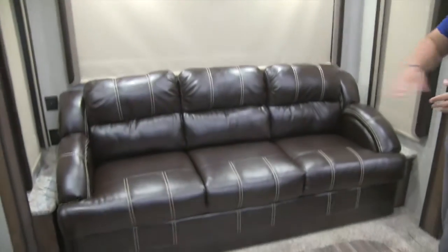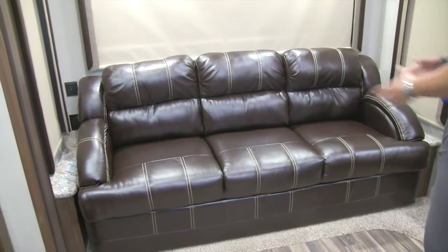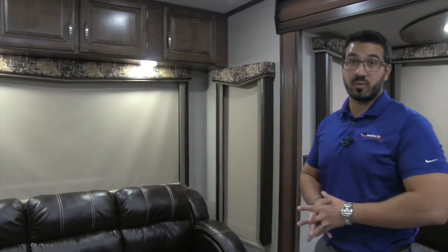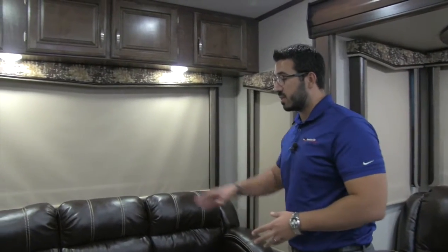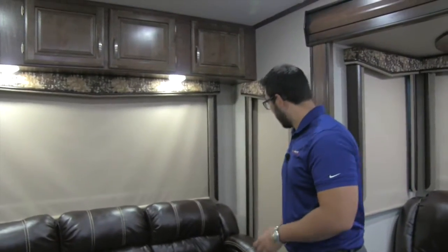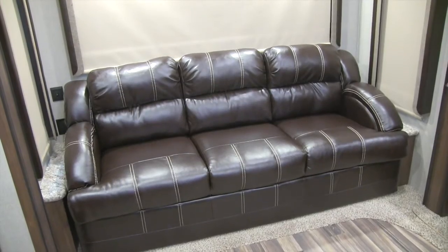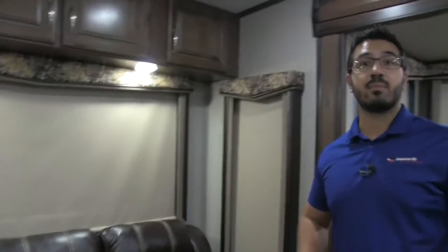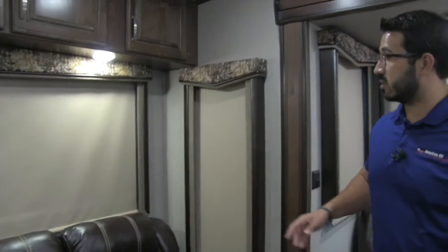Along the back wall is your tri-fold sofa — not only is it comfortable to sit on, it's also very comfortable to sleep on. Tri-folds have become the preferred type of sleeper sofa in an RV because they use the sofa's own cushions, so you don't have to worry about a bar in your back or an air mattress that deflates. On both sides of the sofa you have a little end table and an electrical outlet, so if you need to plug in a laptop or tablet you can easily do that.